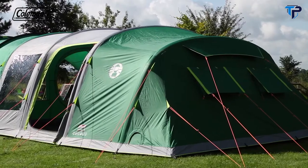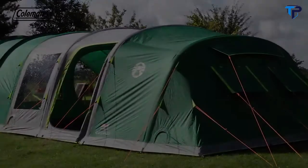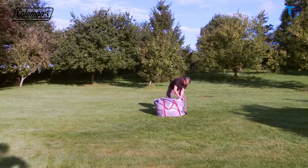The power cord vent and Velcro tabs allow you to run power inside the tent to operate some extra home comforts. Thanks to the Coleman Fast Pitch Air technology, the Valdez 6XL can be effortlessly set up by one person in under 10 minutes.